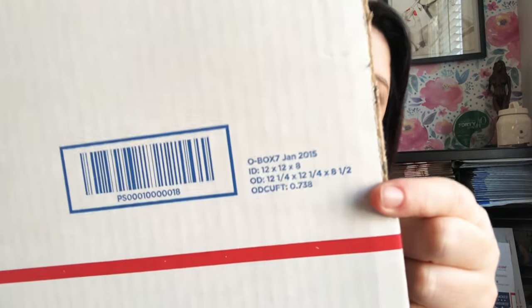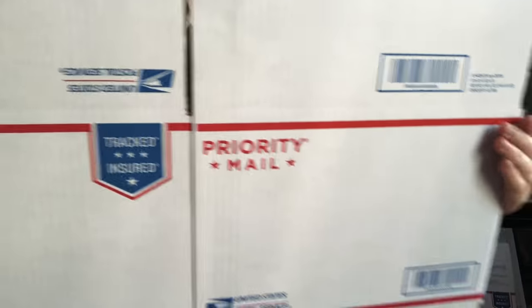This is the big giant one — I like this one for the mystery boxes and reseller boxes that I sell. It's called the Large Mailing Box, also known as Box Seven.